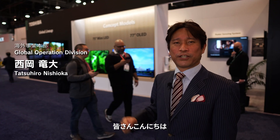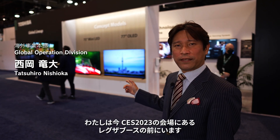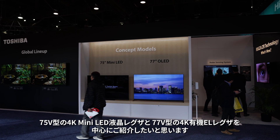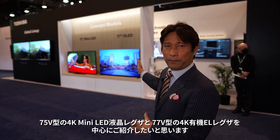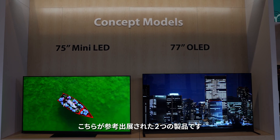Hi everybody, this is Hiro Nishioka. I'm at the Toshiba booth at CES 2023. We are showing many products here, but we're focusing on the concept models that come with the 75-inch mini LED and a 77-inch OLED TV. These are the concept models for the Toshiba TVs this year.